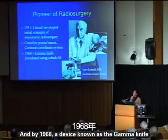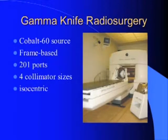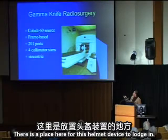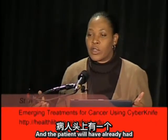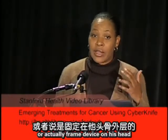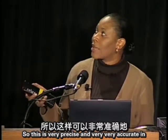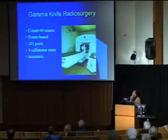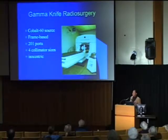By 1968, a device known as the gamma knife was introduced using cobalt-60. The patient has a rigidly fixed frame device bolted to the outer layer of the skull to ensure precision and accuracy. This system is very precise and accurate in delivering treatment, but was confined to the head and neck areas, since it's not practical to immobilize other areas of the body with skeletal fixation.